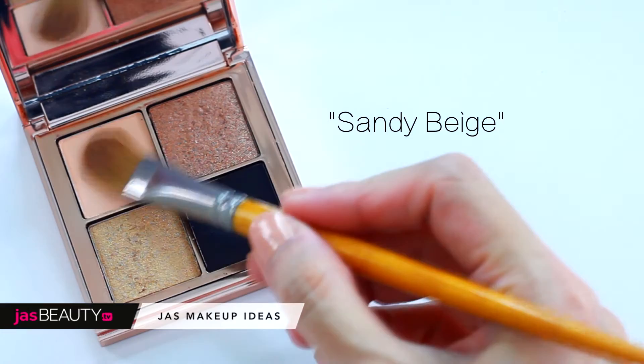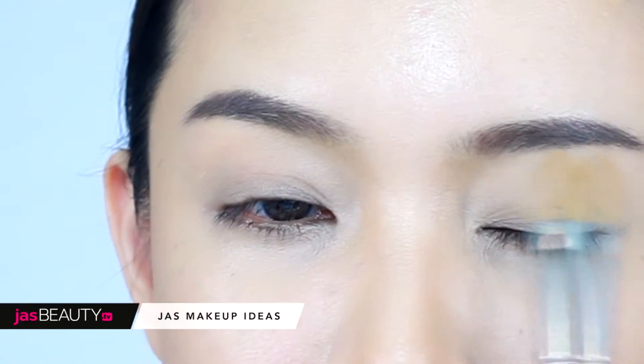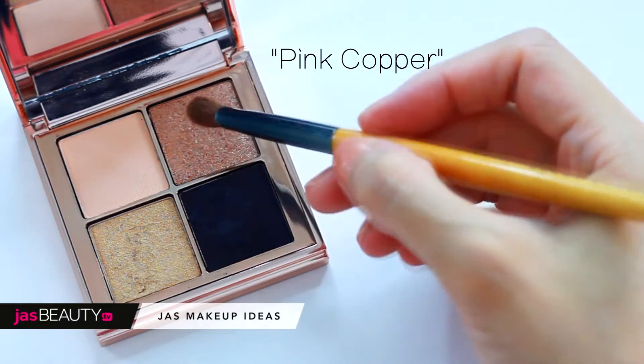Use the sandy beige as a highlighter — dust it under the brow bone, avoiding touching the primer.